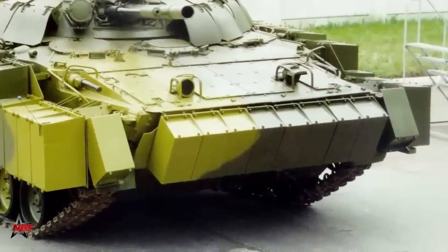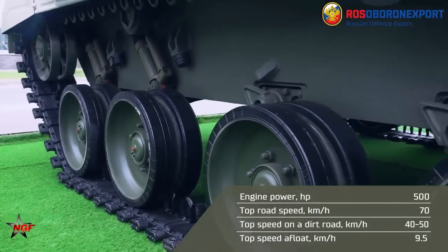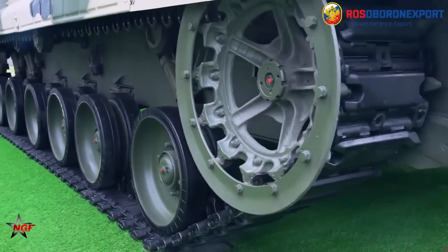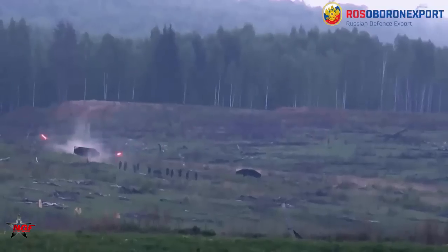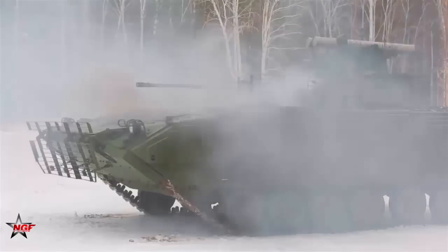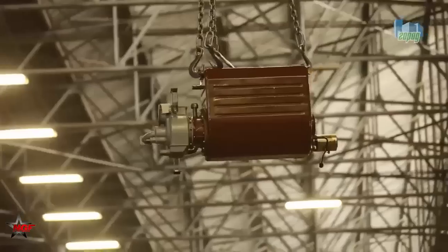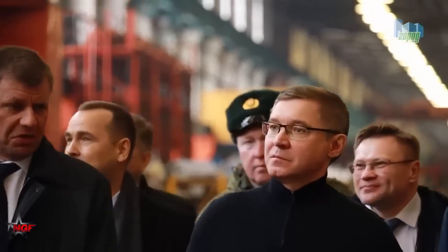The Holding High Precision Complexes at Kurganmash Zavod, under the slogan "close to the next generation," presented one of their latest developments: a modernized version of the well-proven BMP3, with protection and combat equipment from the next generation BMP based on the medium tracked platform Kurganets-25. The Holding High Precision Complexes showed the new Manel infantry fighting vehicle, aimed primarily at export customers.